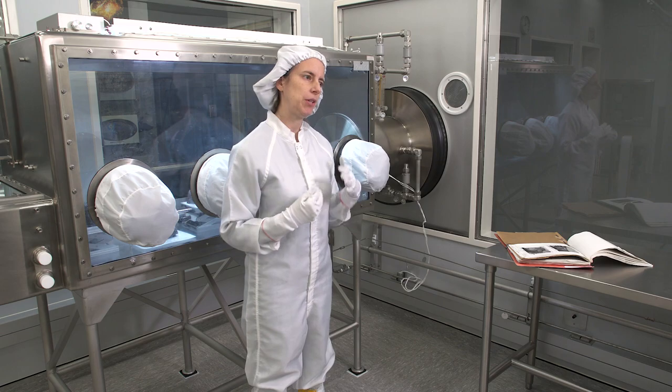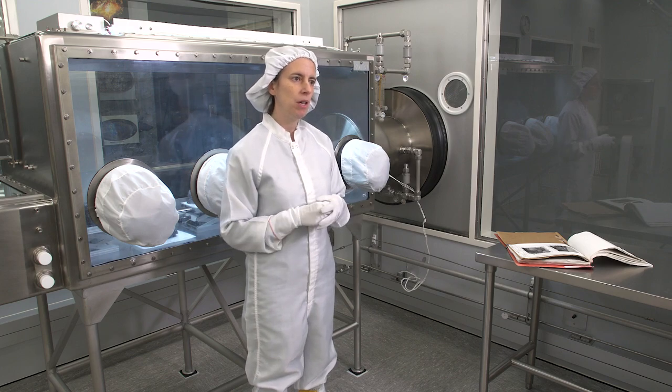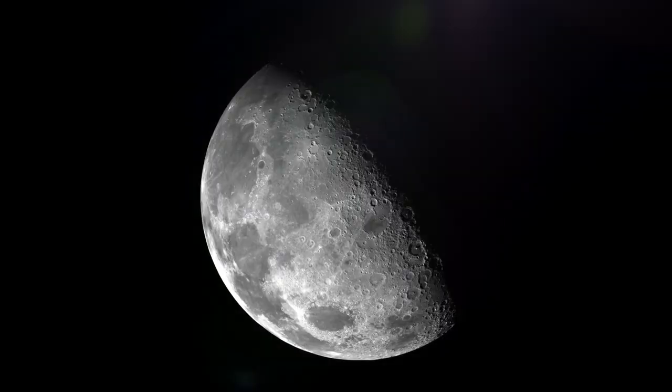We're studying moon rocks because we want to learn about our own history. We want to learn about how Earth formed, where life comes from, where the water is coming from. All that information is lost on Earth, so we need to find it someplace else that hasn't changed so we can still find that original information. That's on the moon.